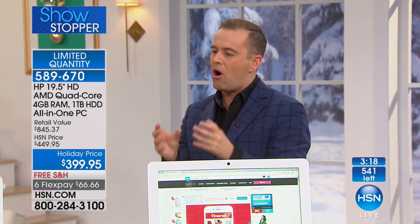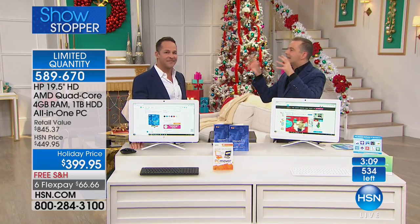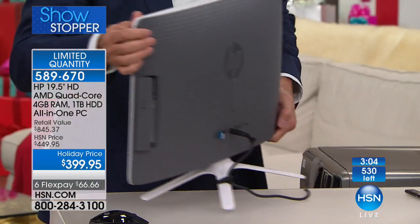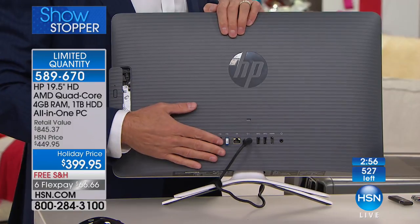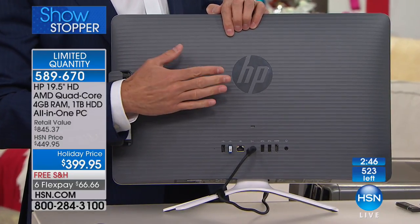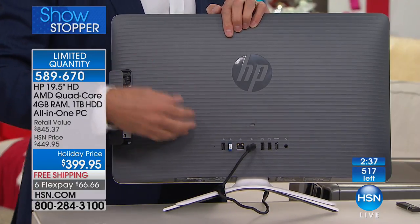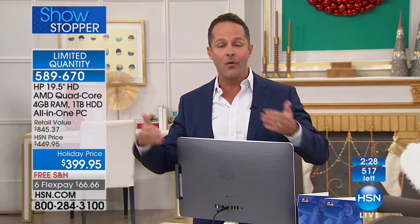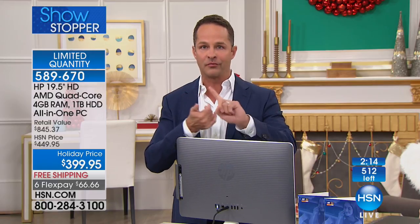People think of HP as a premium name, but HP is actually HSN's biggest brand — we sell more HP than any other brand, more than any beauty, kitchen, home, or decor brand. That's why we can include $465 of additional software worth more than the computer itself. HP designs exclusive computers and configurations for us that they don't do for anyone else in the world. We know confidently that nobody this Thanksgiving week is going to beat us — not on a bigger computer, better value, faster processor, more software.